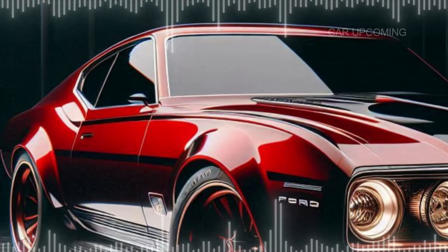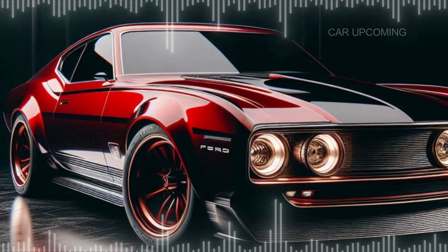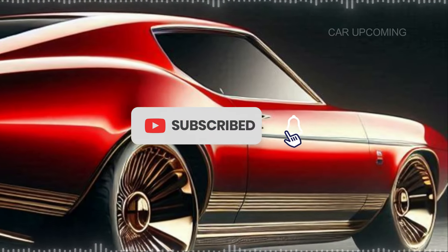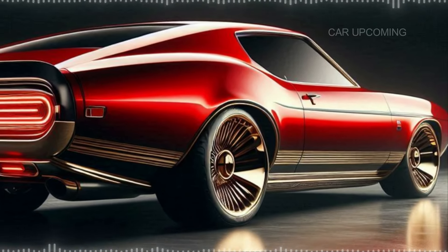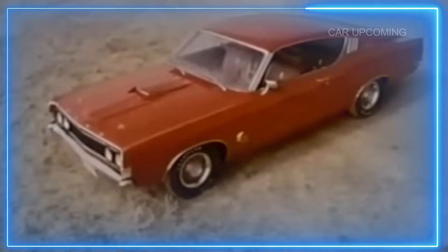Thanks for joining us on this deep dive into the 2025 Ford Gran Torino. If you enjoyed this video, don't forget to hit that like button, subscribe for more car content, and let us know your thoughts in the comments below. Would you drive the new Gran Torino? Until next time, keep your engines revved and your passion for cars alive.